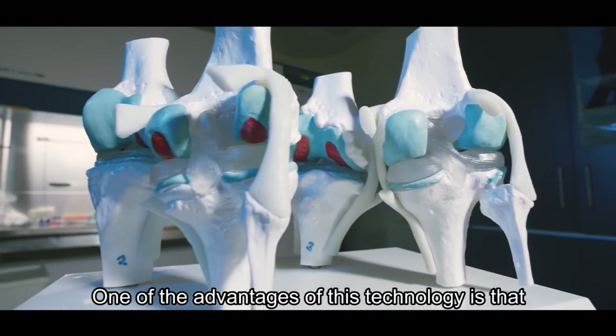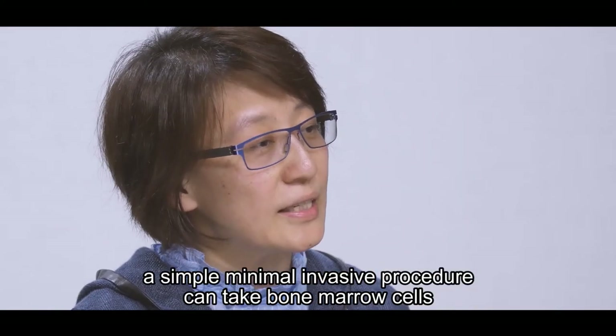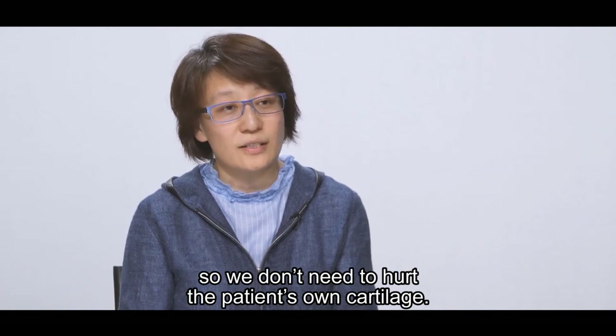One of the advantages of this technology is that a simple, minimally invasive procedure can harvest bone marrow cells, so that we don't need to hurt the patient's own cartilage.